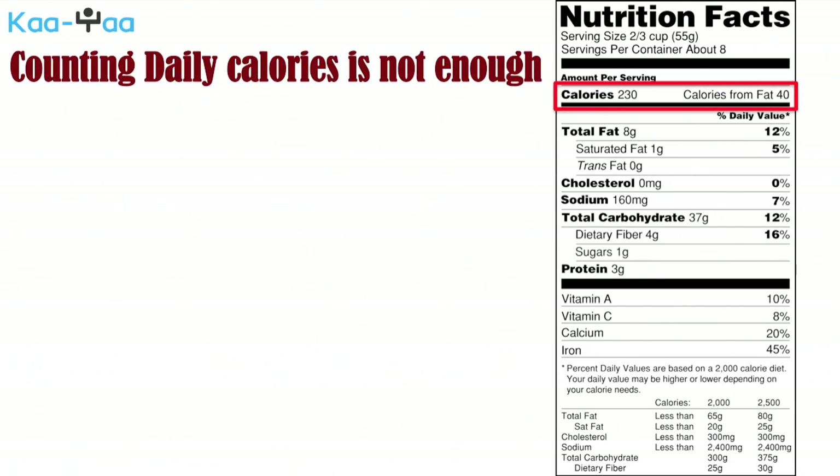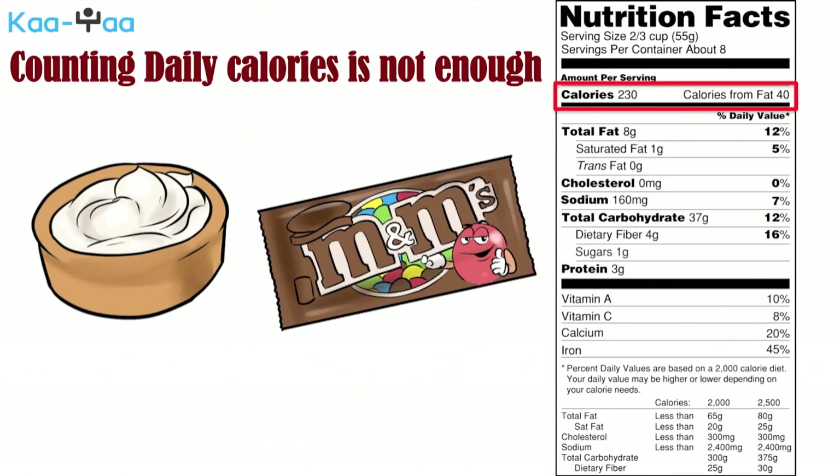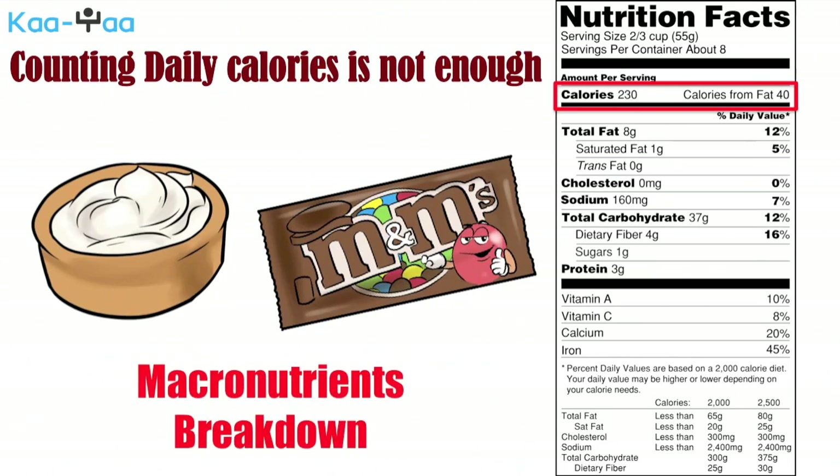We also need to understand where all our calories are coming from. 100 calories coming from a cup of plain fat-free Greek yogurt and 100 calories coming from a pack of M&Ms will have a significantly different effect on our bodies. This is the reason why we must break down our daily calorie intake into macronutrients.